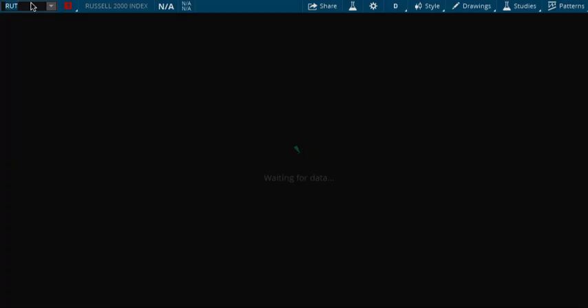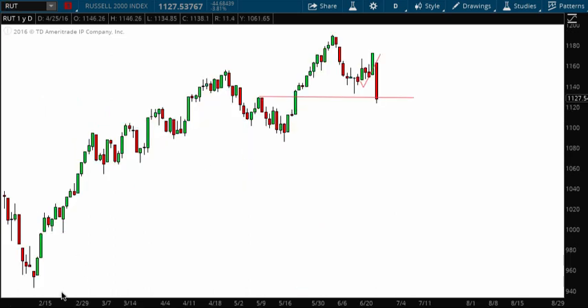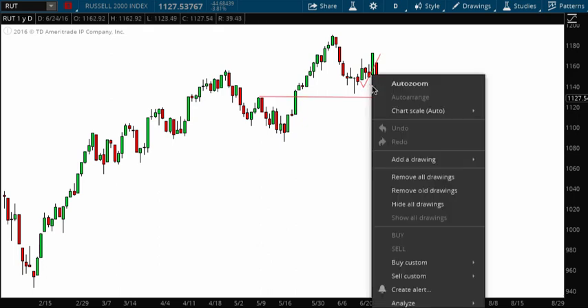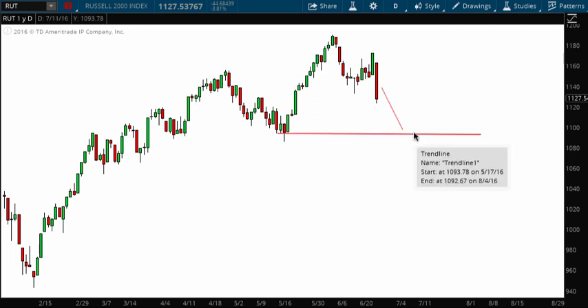Looking at a more broad-based index, the Russell 2000 — 2,000 stocks — the same exact forecast came to fruition. I said we would move up; this was my target right at the end of that line, and the target was hit almost to the penny on Thursday. Then we came right back down to this support level. The Russell 2000 is already at a role-reversal support level, but I think we can go a little bit lower on the Russell. There's a support level down here that I think we're going to test.